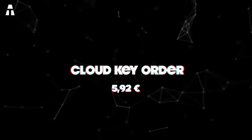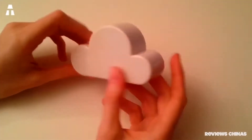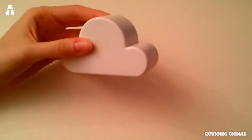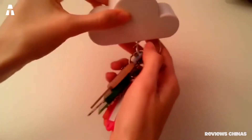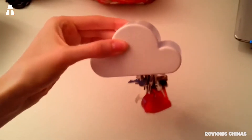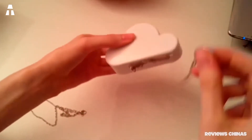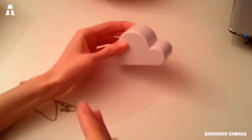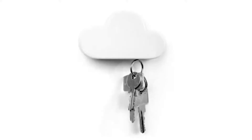Number 1: Cloud Key Holder. I start with a cute little object that may seem like an unusual but super practical gadget. This little cloud is available in 5 different colors and hangs super easily on the wall. Just remove the small piece of paper on the back and stick it where you want. Inside is a magnet — a very powerful one for holding iron objects.